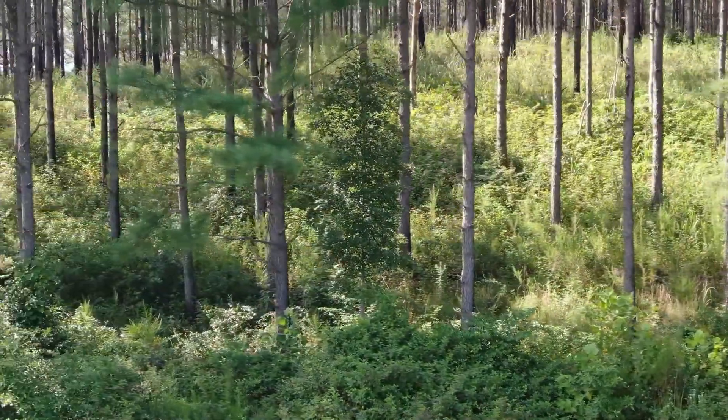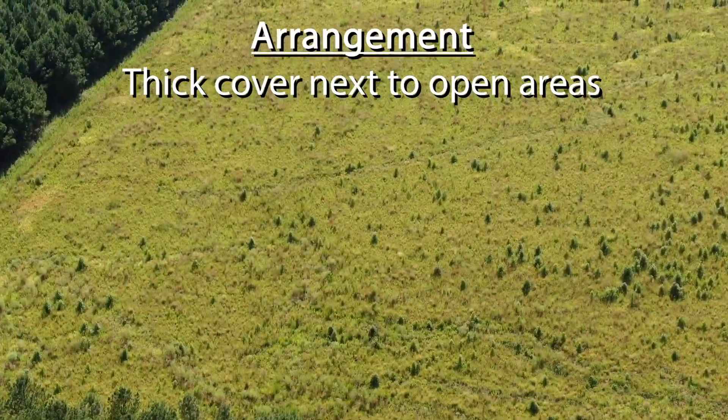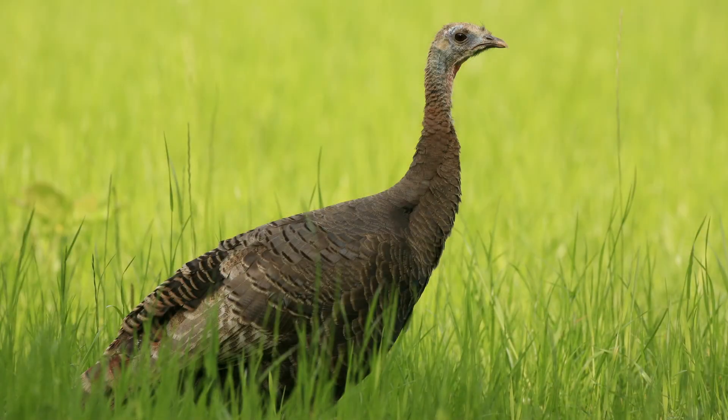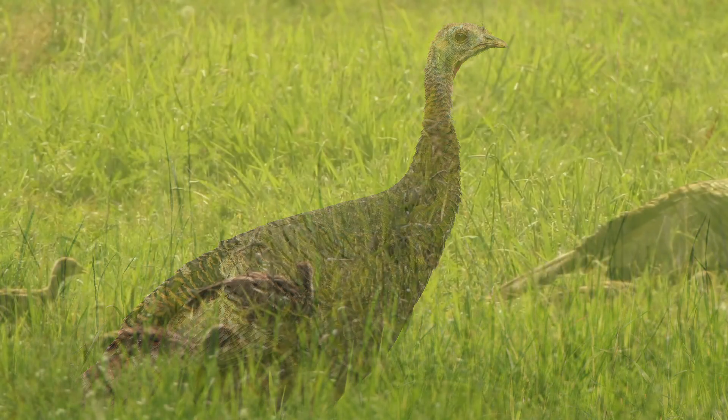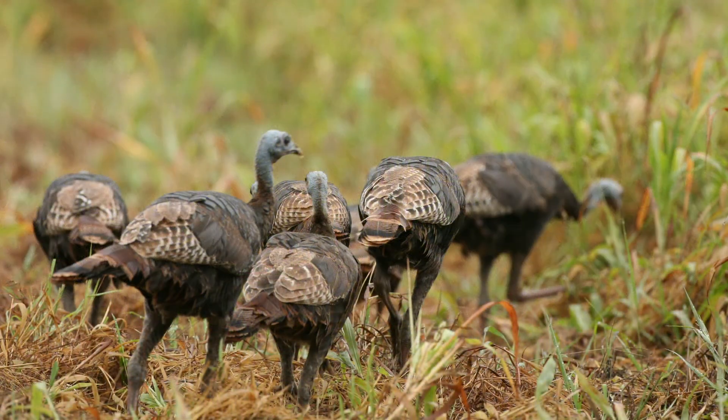Ideally, your nesting cover and your brooding cover should all be arranged close together. That will allow the hen, when she hatches her young, to take them directly into the places where they're going to be bugging. The less distance she has to travel to do that, the better the odds of their survival will be.